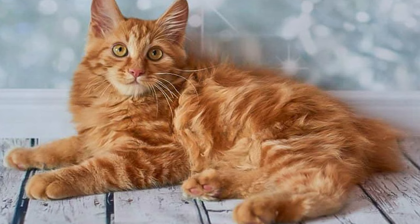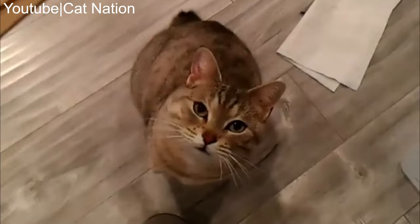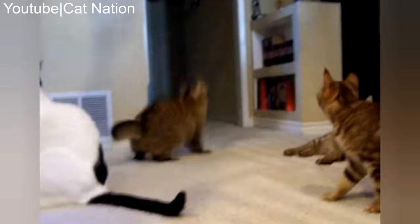Number 31: American Bobtail. American Bobtails originated in the United States somewhere during the 1960s. They are among the few feline breeds with natural bobtails. Unlike the Japanese Bobtail, these kitties have a more dominant tail, which can grow up to one half of the length of a standard kitty's tail. They become easily attached to their families and aren't afraid to become demanding when they want attention. Moreover, they are relatively susceptible to training.